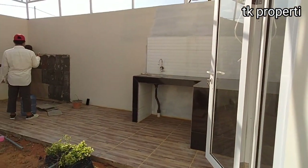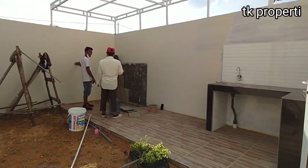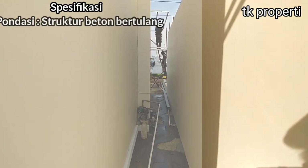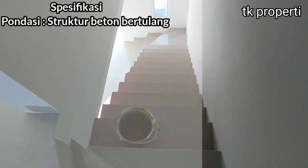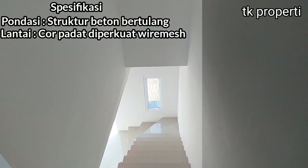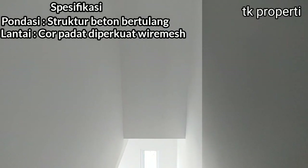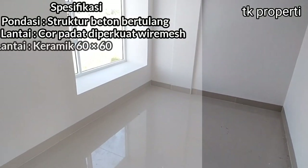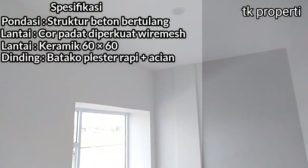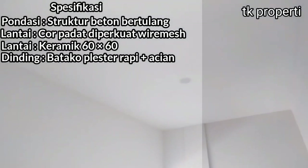Spesifikasi bangunan juga tidak kalah dari segi mutu dan kualitasnya. Bisa kita lihat dari fondasi, kita menggunakan struktur beton bertulang. Kalau lantai, kita cor padat dan perkuat wire mesh. Untuk lantai, supaya terkesan lebih luas, kita menggunakan keramik 60x60. Dinding sudah cakep, dibatako koper terapi dan ditambah dengan acian.